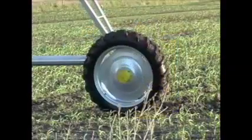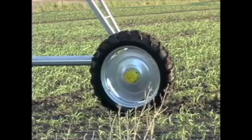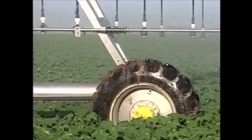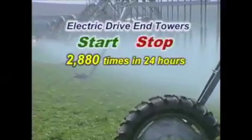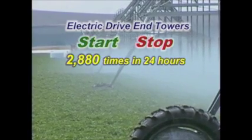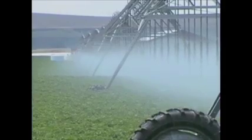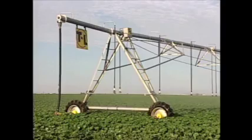Important for improved production, continuous movement is a built-in advantage of every T&L system. Continuous movement drastically reduces wear and tear on the system's drivetrain by eliminating start-stop operation. Electric drive towers start and stop 2,880 times in 24 hours of operation. Compare that to T&L's non-stop continuous movement, and common sense tells you T&L will last the longest.